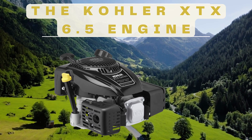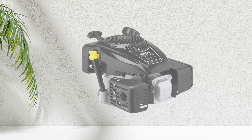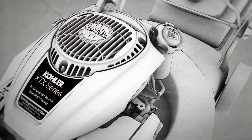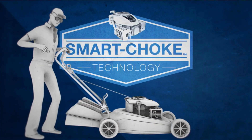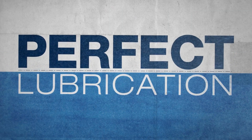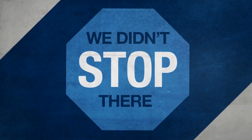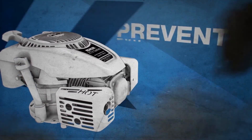Next up, we have the Colorex DX 6.5 engine. This is a great choice for those who are looking for a powerful, efficient, and easy to use engine. It features a 6.5 horsepower OHV design that provides smooth operation and consistent power. One of the key features is its large fuel tank, which allows for extended use without the need for frequent refueling — great for longer projects. The engine is also designed for easy starting, and is known for its durability, built with high-quality components to withstand the rigors of heavy use, making it a great choice for contractors and DIYers alike.